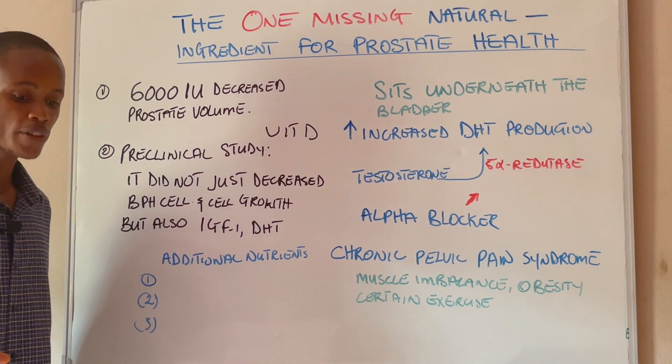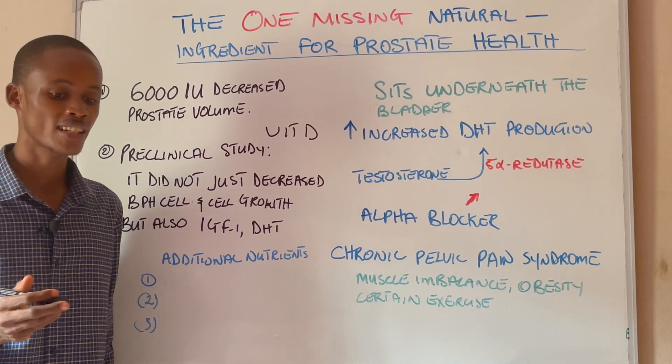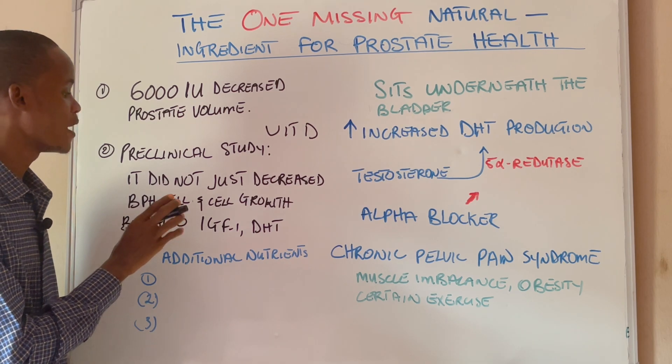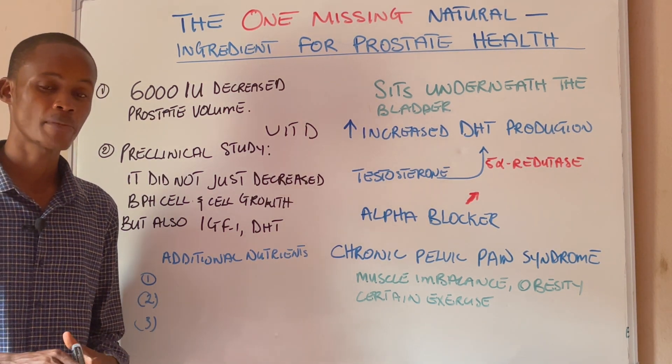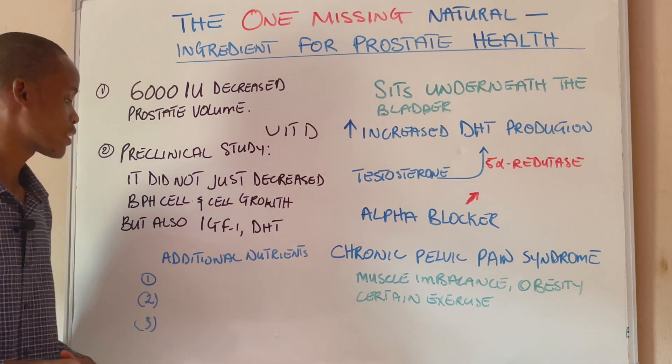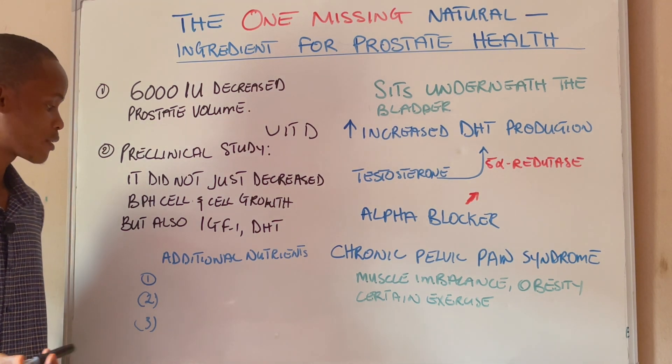If you have not been taking vitamin D before, I will encourage you to start taking it. What's interesting is that in any of these studies, no negative side effects were actually reported, which means that vitamin D is very important for the prostate.